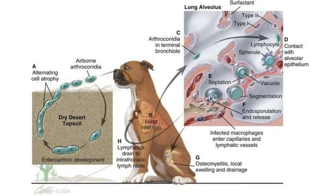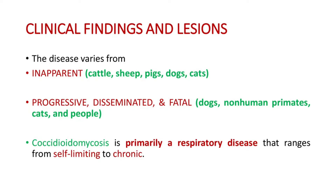This is the life cycle of coccidioidomycosis. You can see the alternating cell atrophy in the dry desert topsoil and airborne arthroconidia. They enter the lung of a dog through inhalation, travel to the terminal nodule, and cause lung infection mainly.